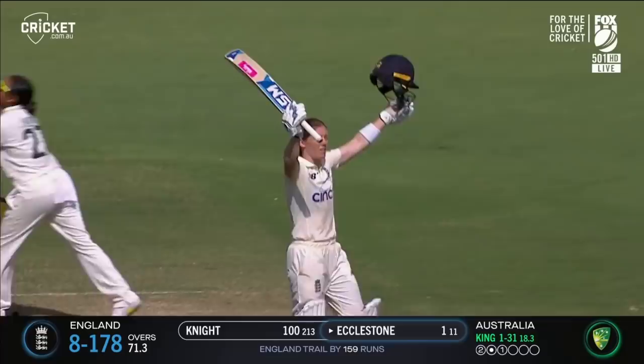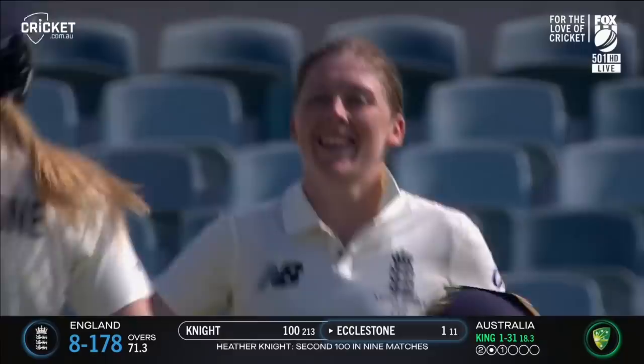Soak it up, Heather Knight. You've hit a hundred on this ground in T20 internationals, you can now add a test match century to your name — and your team was in trouble.